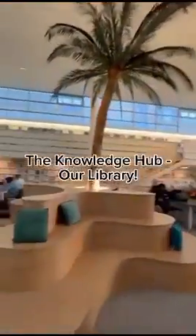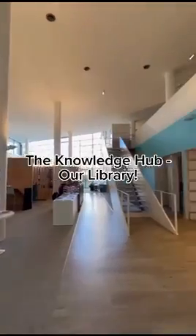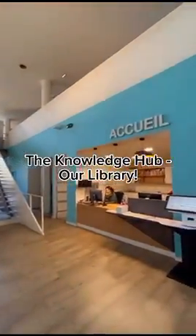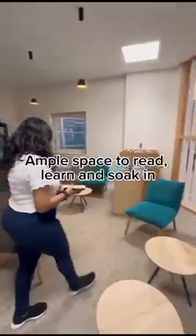Then there's our magnificent knowledge hub where there are so many books on different topics and subjects, and obviously an ample space to read, chill, and soak in all of the knowledge.